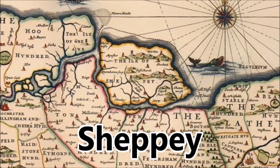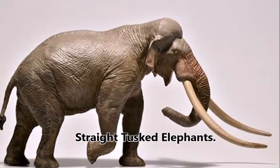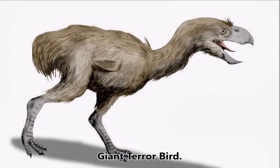Sheppey fossils. 50 million years ago, the fossils found on Sheppey beaches tell us Sheppey was a tropical paradise. Fossils of tropical vegetation, straight-tusked elephants, crocodiles, tiny horses known as the dawn horse, and giant terror birds have all been found in Minster Cliffs.